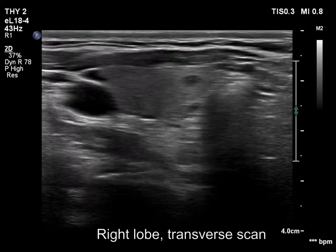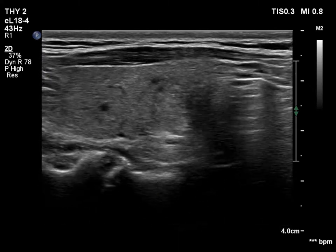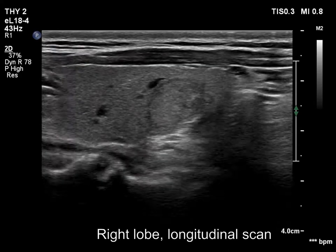Note a cystic area having tail artifact. The iso-hyperechoic nodule shows the taller-than-wide sign and has a halo.